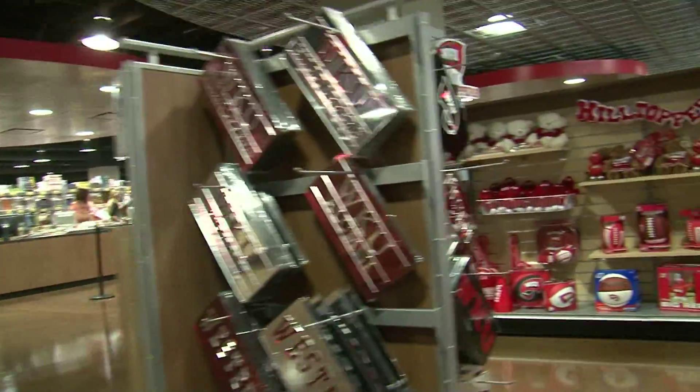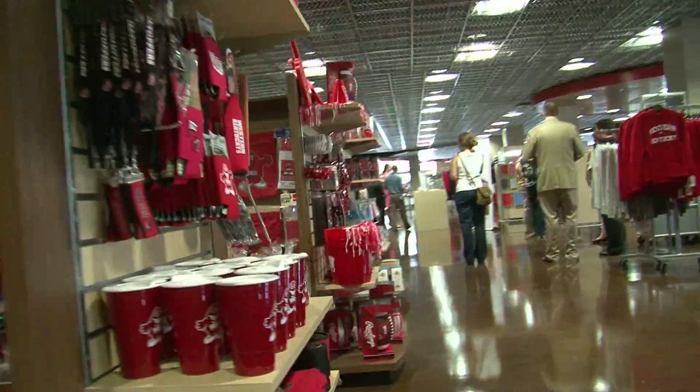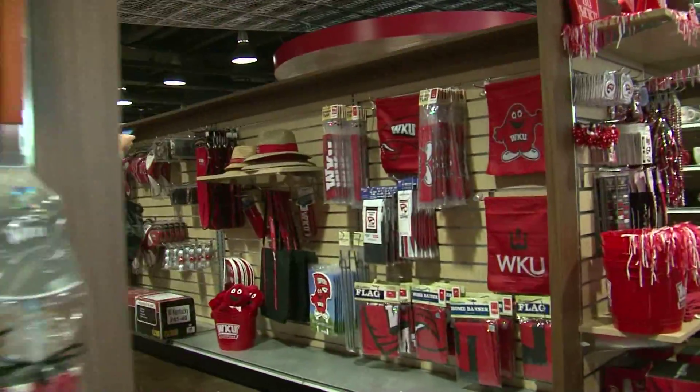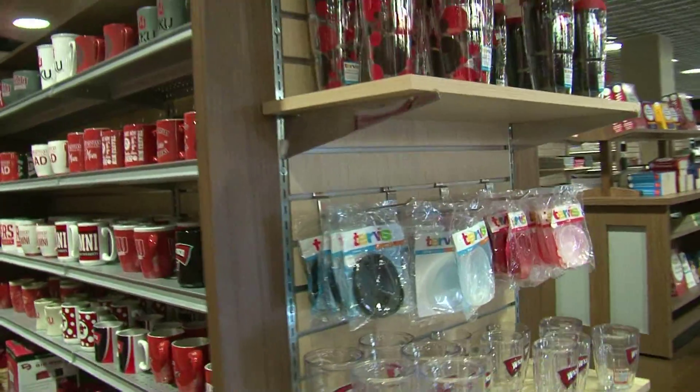The whole store staff has been incredibly hard working, locating up in the Garrett Center and putting a retail store out on Nashville Road that's going to stay open because it's doing great business.